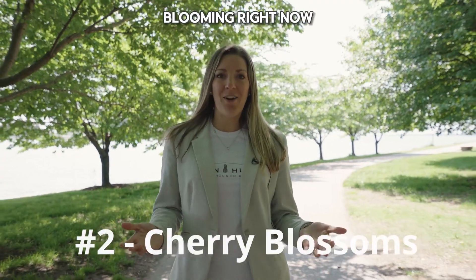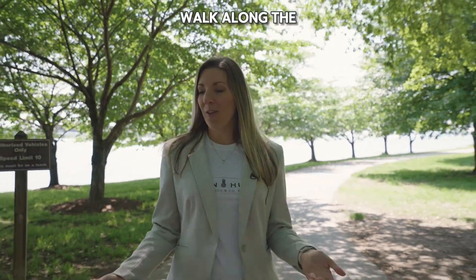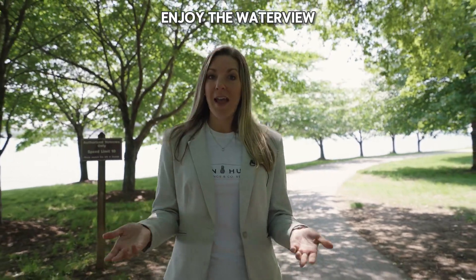Although they're not blooming right now, Fort McHenry has cherry blossoms. You don't have to go all the way to D.C. when you can just come on down to Fort McHenry, walk along the path, enjoy the water view, and maybe even pack a picnic.